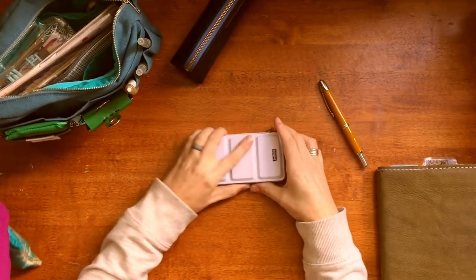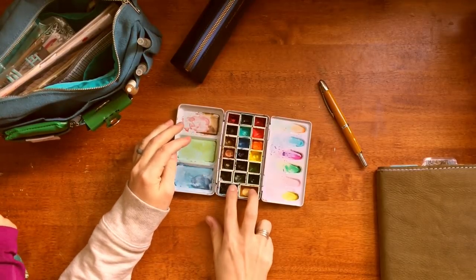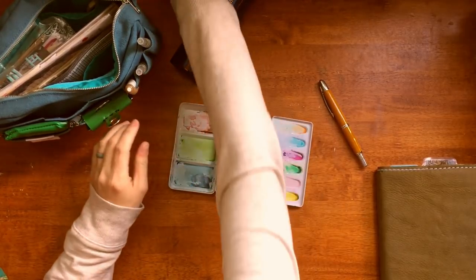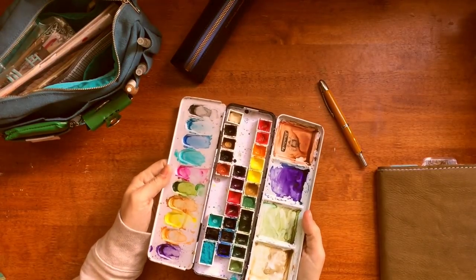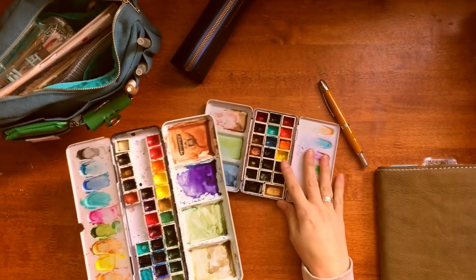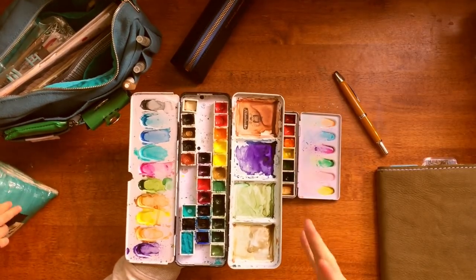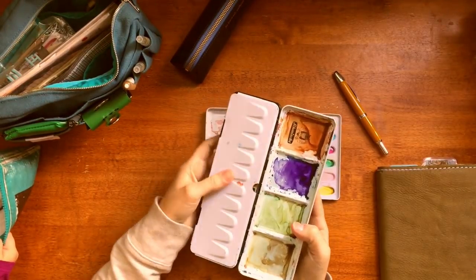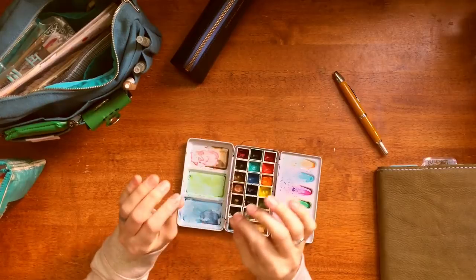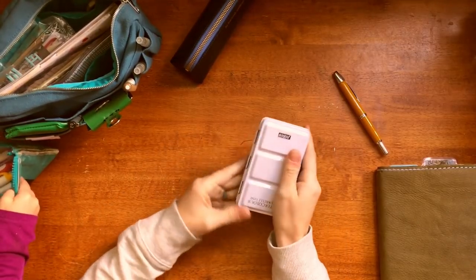Number three would be my watercolors. I use Daniel Smith and I use the tubes and refill my half pans, or sometimes my full pans. This is my ultimate palette. I have what I call my desk palette, which is my Schmincke, and I like them — there are certain things I like better about my Schmincke than my Daniel Smith. Like I love yellow ochre in Schmincke way better than the yellow ochre in Daniel Smith. My desk palette is a mix of Schmincke and Daniel Smith, but if I had to pick one brand, I'd go with Daniel Smith. That's my third thing.